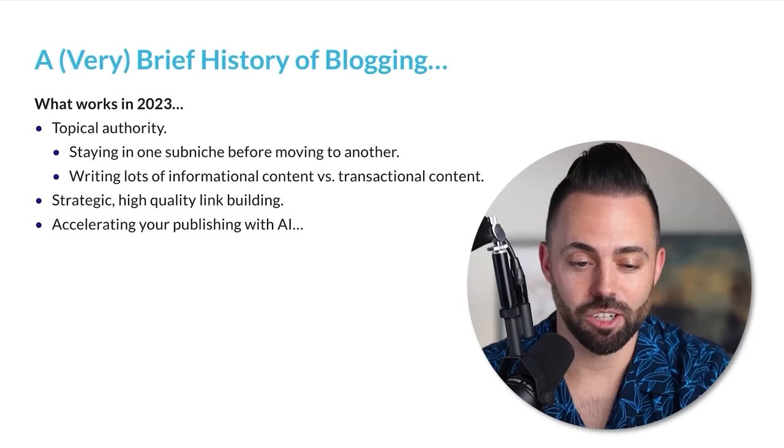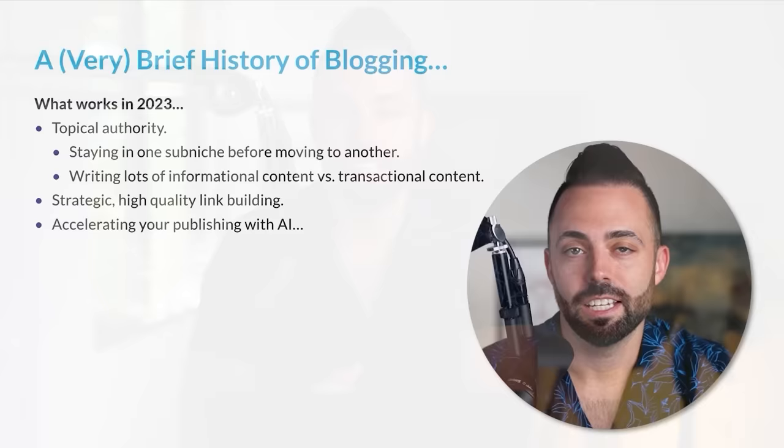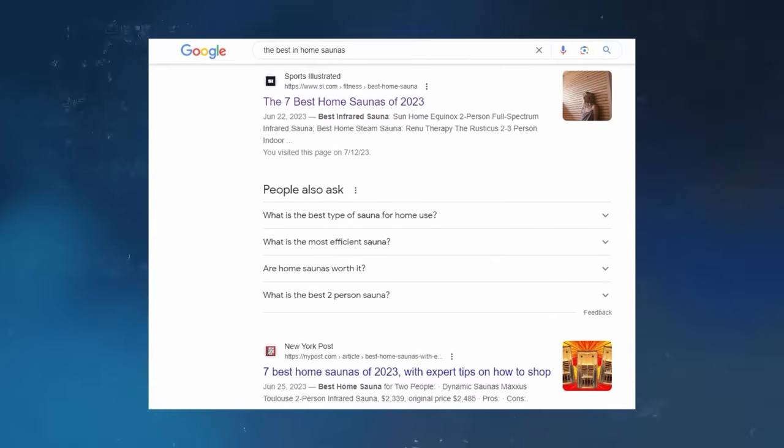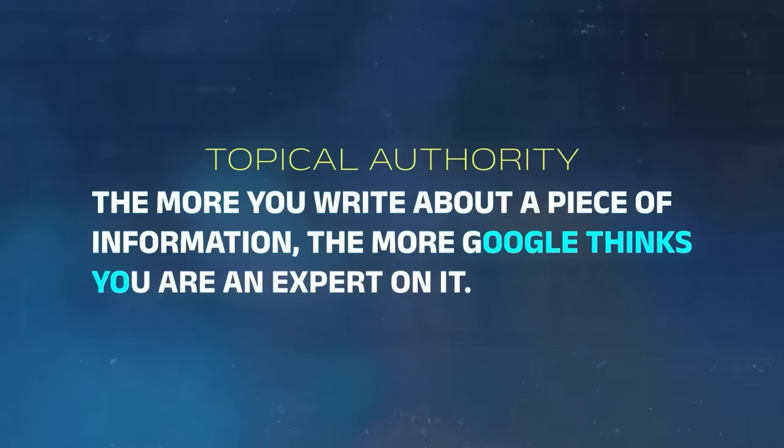So what works now with SEO and AI? Topical authority wins out — that's staying in one sub-niche before moving to another. If you want to rank for a very specific topic to make money, like the best in-home saunas, you couldn't just create that one article about saunas and expect to rank. Google would expect you to have maybe 5, 10, 20, 30 related informational articles about saunas — how to clean them, how to assemble them, best for this, best for that. The more you write about a piece of information, the more Google thinks you're an expert on it.